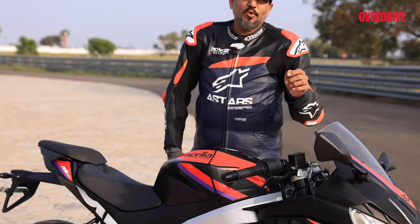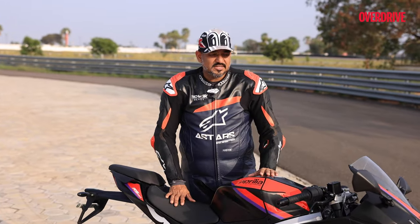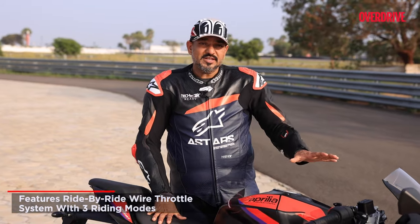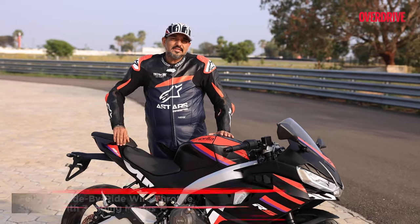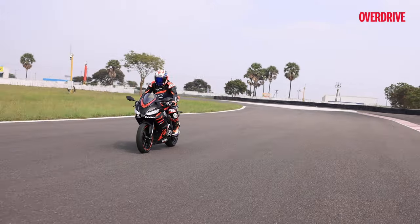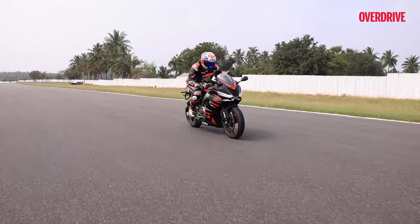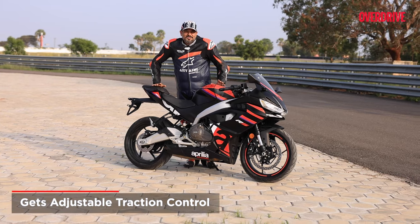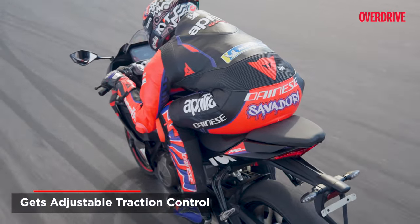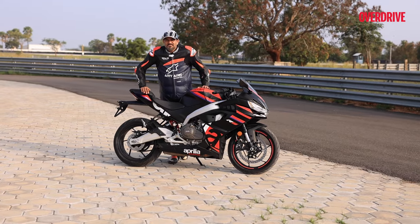These are the TVS Eurogrip Pro Torq Extreme tires, and they're really impressive — we've tried them on other motorcycles before, and here they just work so well. There are three levels of traction control to choose from, or you can turn it off completely. The traction control doesn't seem too intrusive at least on the track, but we'd like to see how it behaves on dusty roads and in the wet. Even with the electronics off, Aprilia's MotoGP rider has been riding around this track with his elbow down on these very tires, so mortals like you and I should be good.